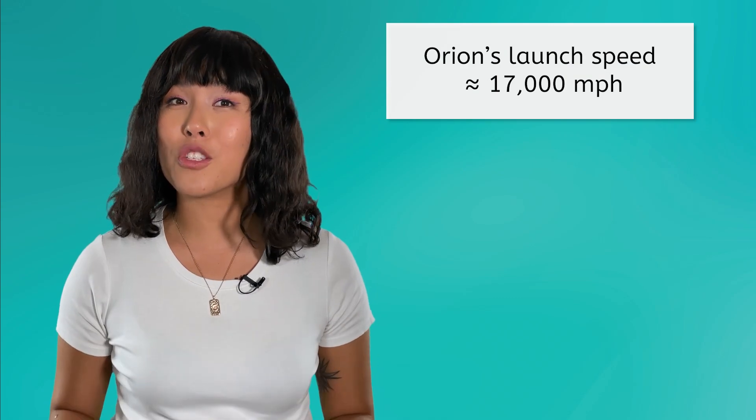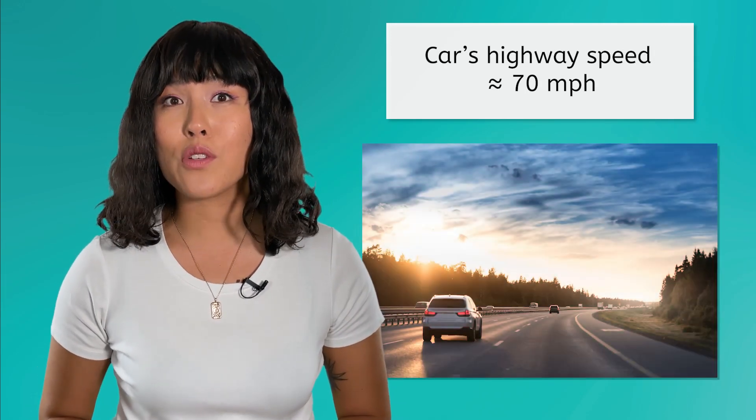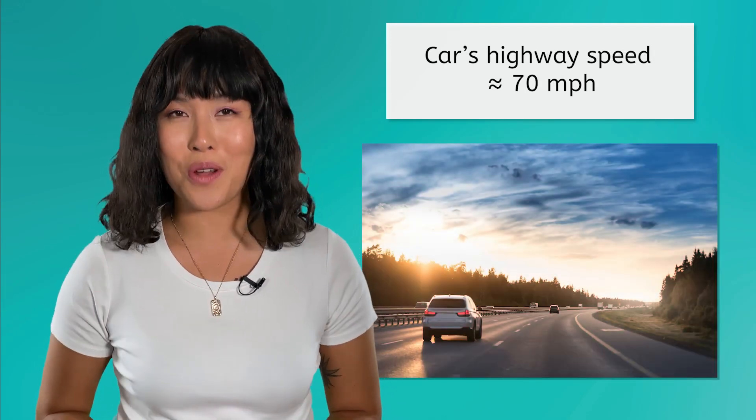In November of 2022, you may remember watching the launch of NASA's first Artemis mission to the Moon. The Orion spacecraft achieved a launch speed of over 17,000 miles per hour. For reference, a typical car on a highway travels around 70 miles per hour. This might make Orion's launch speed seem unmatchable.